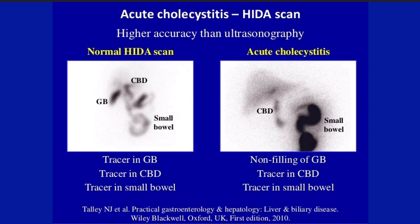If you had to do a HIDA scan, all you do is look to see if you visualize the gallbladder. If you do not — if there's no bile getting into the gallbladder — you won't see it, and that tells you there's an obstruction at the cystic duct. A HIDA scan is done when you have an equivocal ultrasound and still suspect cholecystitis. Hit the like and subscribe button and I'll see you tomorrow.